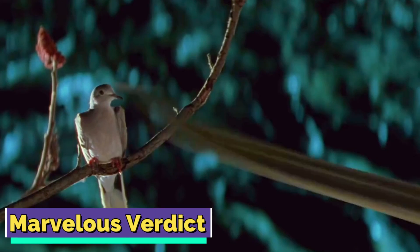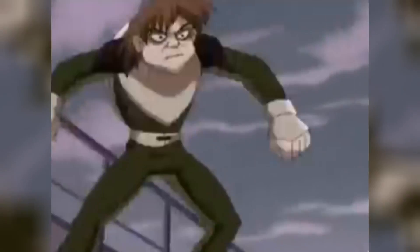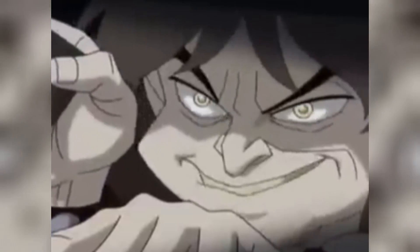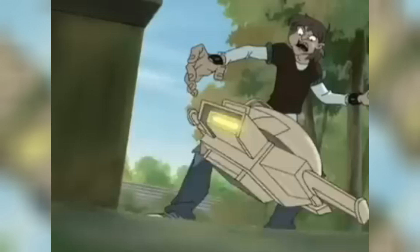Marvelous verdict. Alright, mutant enthusiasts — we just finished peeling back the slimy layers and dug deep into the wild world of Toad's anatomy. From his crazy flexible bones to that epic super-stretchy tongue that's basically a Swiss Army knife, Toad's body is a mutant playground. He's got a healing factor that's practically a superhero cheat code, and his eyes are like mutant night vision goggles. And let's not forget the emotional rollercoaster — from his obsession with Scarlet Witch to biting the dust in the Empire crossover. With those resurrection protocols at play, Toad is bound to rise again. Don't forget to leave us a like and subscribe if you haven't done so already — have a good one and be safe!